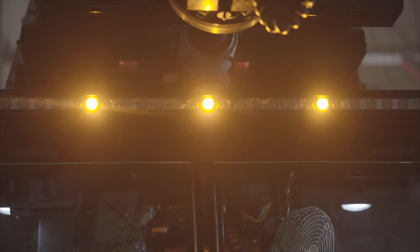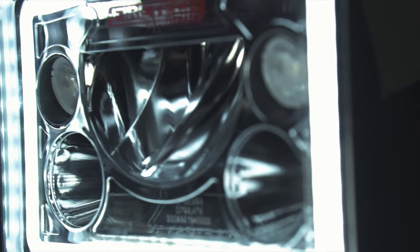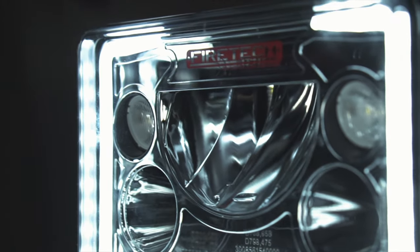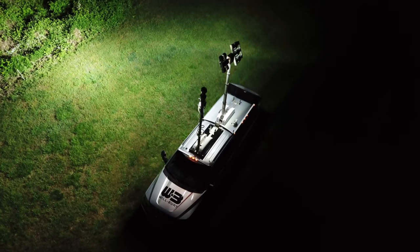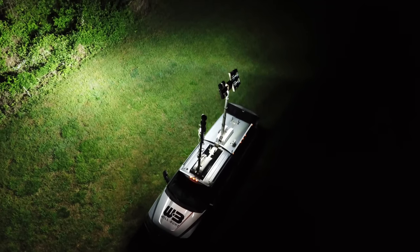We manufacture the Fire Tech brow light — we were the first to integrate DOT marker lights into any forward-facing scene light. We manufacture an LED headlight designed for 25 years of service specifically on a fire truck. We've manufactured a thousand light tower fixtures per year for the last couple of years and never had a product failure in that application.